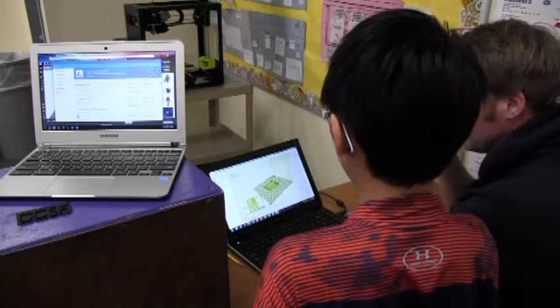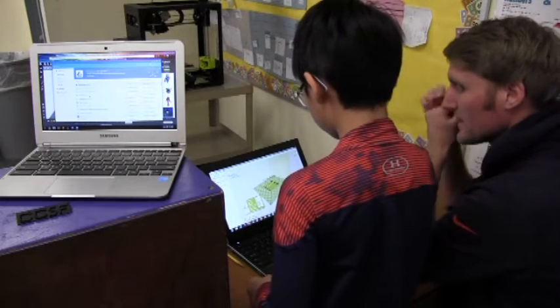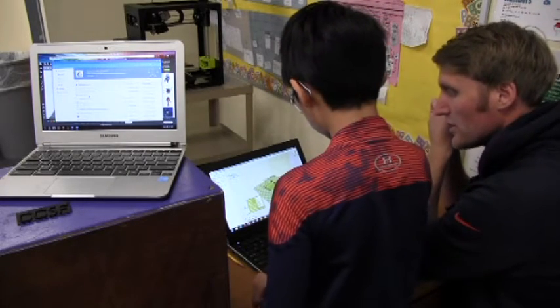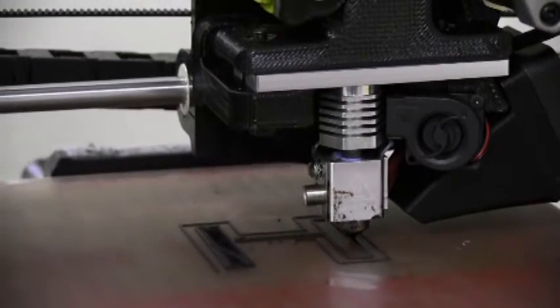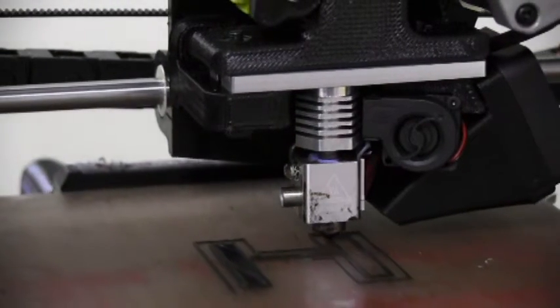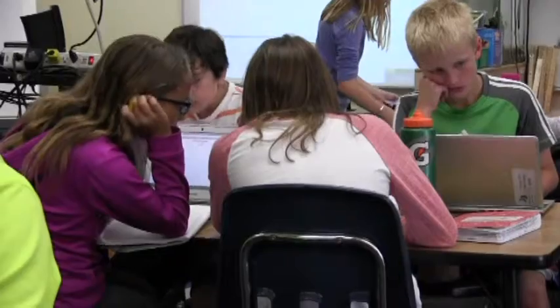We started off working with some things that were pretty simplistic at first with the software. Now the kids have become more comfortable and adept at applying their understanding, so we're able to go deeper and do some things that are a little more complex and tricky. With the software itself, it's more of a process of one kid finding out how something works and then sharing with the rest of the class, so that's a really valuable tool for all of us.